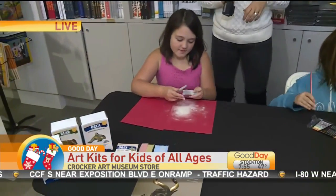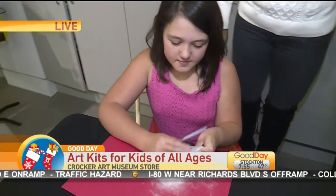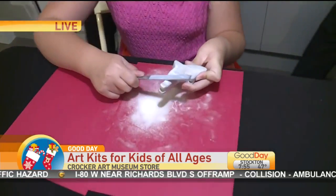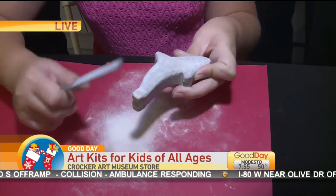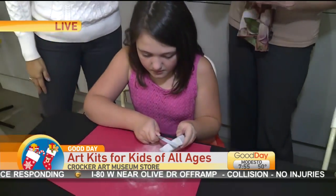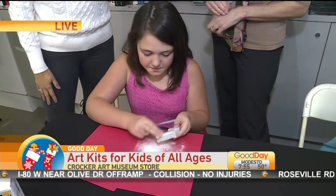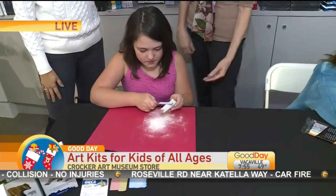And then this one is really cool — what's this? These are soapstone, and this was inspired by an exhibit that's actually opening Sunday. They're little animals, and it's just a great tactile project for kids where they can actually be successful at creating their own little sculpture. They get to file it and they add wax, so they add the sheen — it's fun.